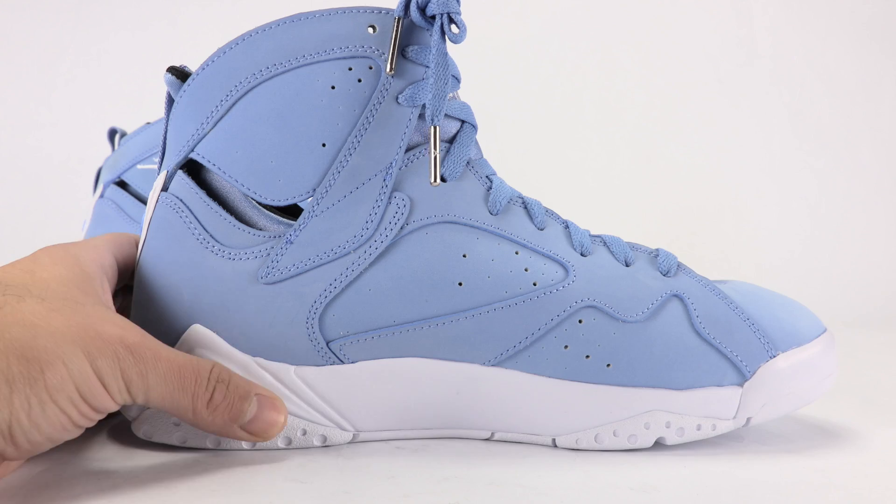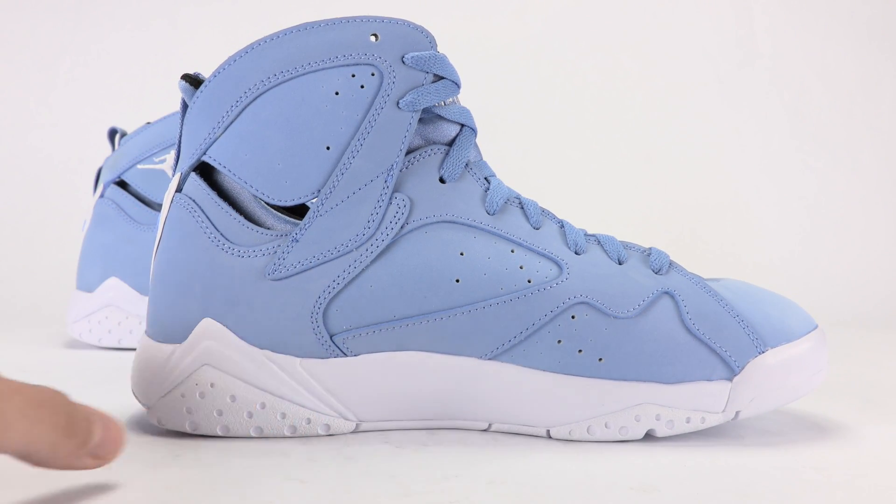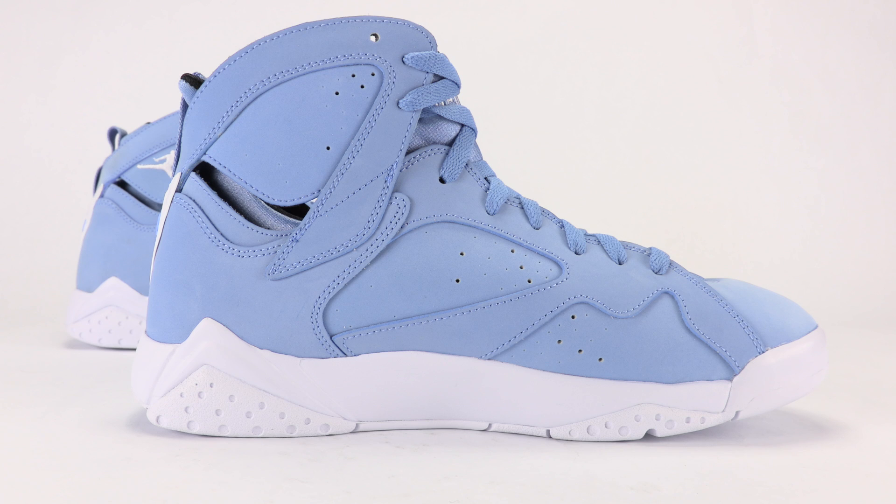On the medial side, just like the lateral, we've got all blue, and the midsole is done in white — just a straightforward color thing, not bad at all.